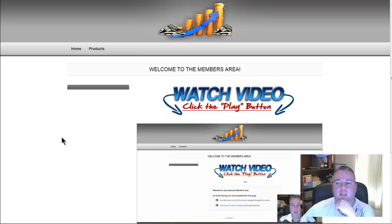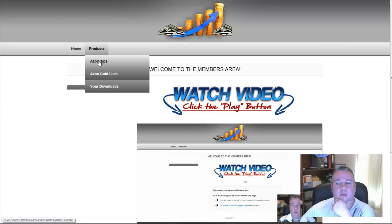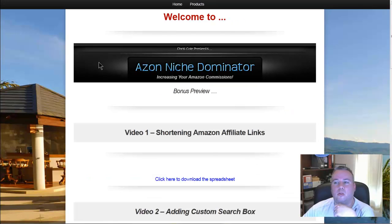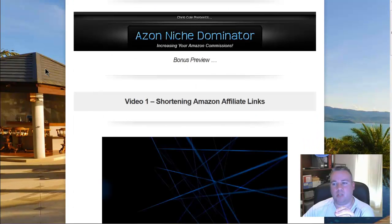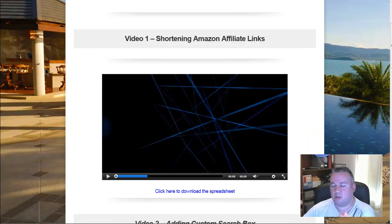Once you log in, this is the general home page and if you come into the products tab I have a page set up called Azon Niche Tips and Strategies. There are three videos here that help you increase click-throughs to Amazon and of course increase your sales. These videos cover various different things that you can do — one of them is shortening your Amazon affiliate links and there's a little tool to go with that.